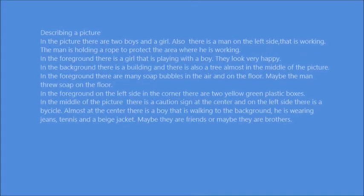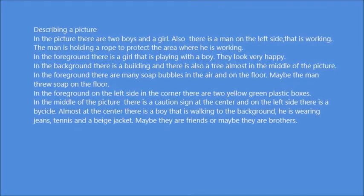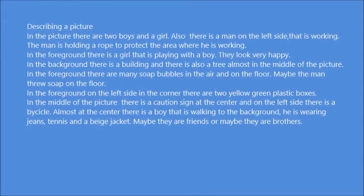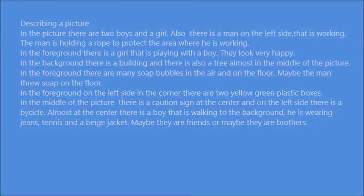In the foreground there are many soap bubbles in the air and on the floor. Maybe the man threw soap on the floor. In the foreground on the left side in the corner there are two yellow-green plastic boxes. In the middle of the picture there is a caution sign.